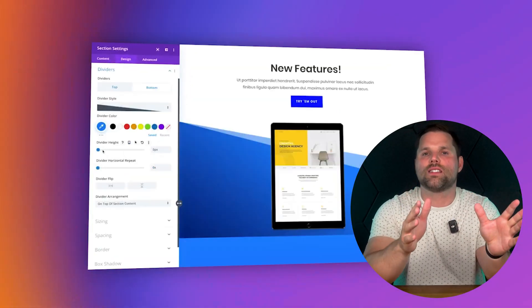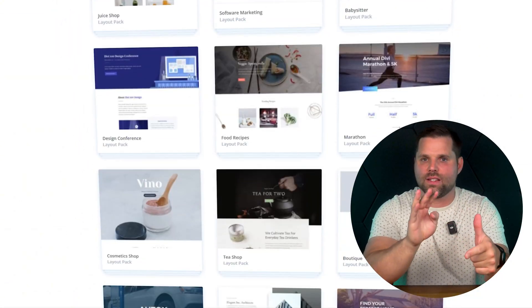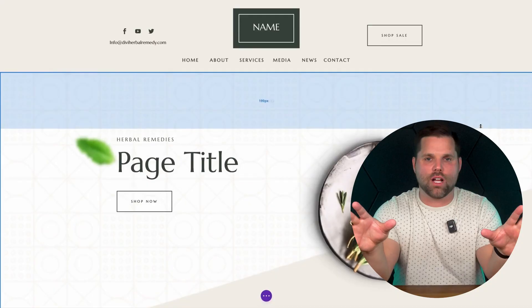With Divi, you can customize almost every part of your site visually — like headers, footers, product pages, and landing pages — all without touching a line of code. It comes with hundreds of pre-made templates, A/B testing tools, animations, and a really strong community for support.